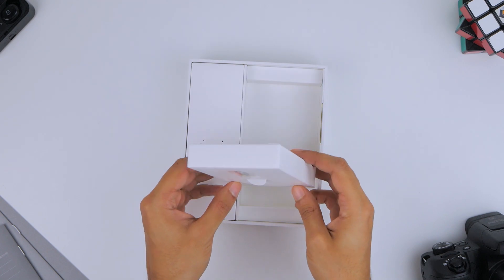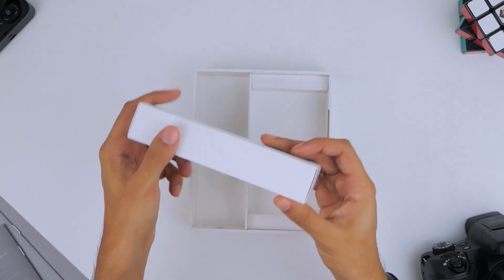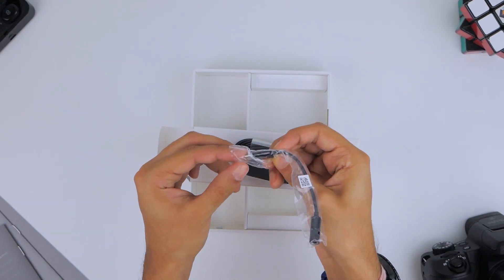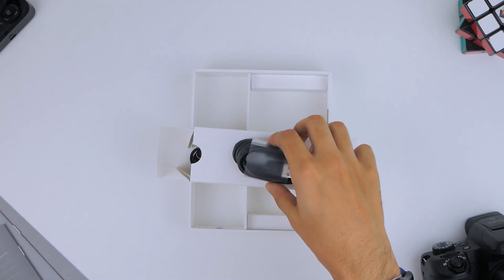There's a separate box on the right which houses the SIM tool and some mandatory paperwork. The bigger box on the left is where you'll find the other accessories, starting with a longer-than-usual USB-C to 3.5mm headphone jack dongle, as the Nokia 9 doesn't come with a headphone jack.